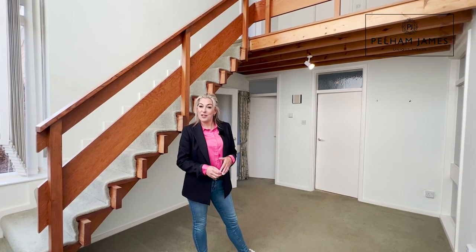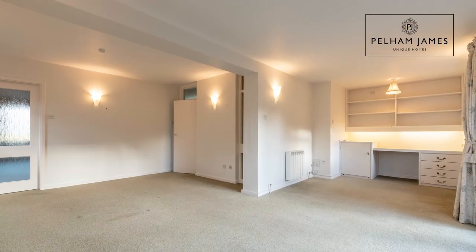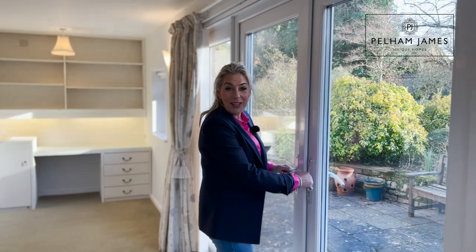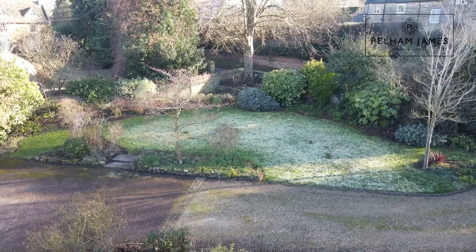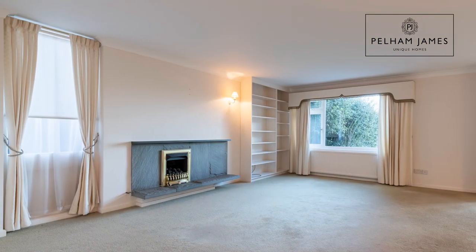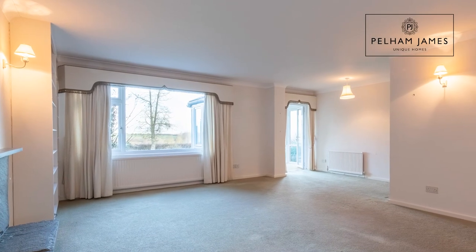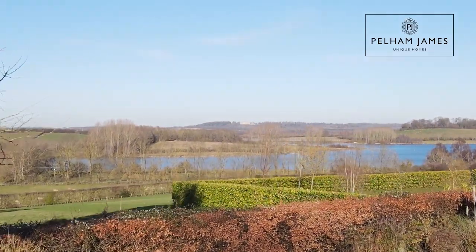The door behind me leads into the first reception room. This generously sized L-shaped room features French doors that open out onto the south-facing front garden. Double doors from there lead into the sitting room where you'll find a gas fire and a picture window, but you can't help but be drawn onwards and into this conservatory, where you can soak up those panoramic views out over Rutland Water.